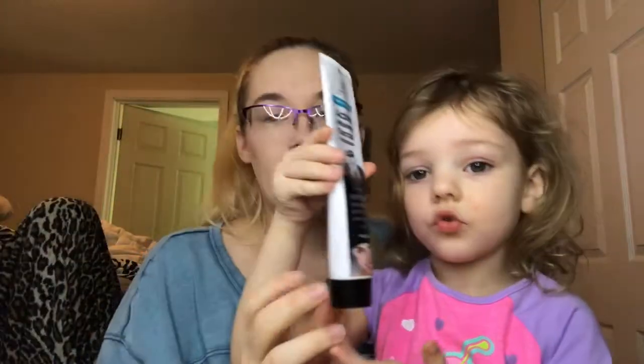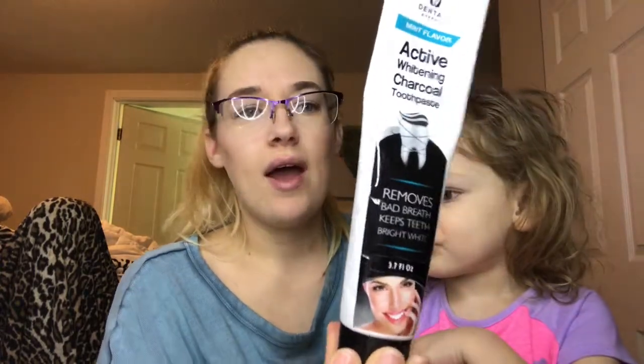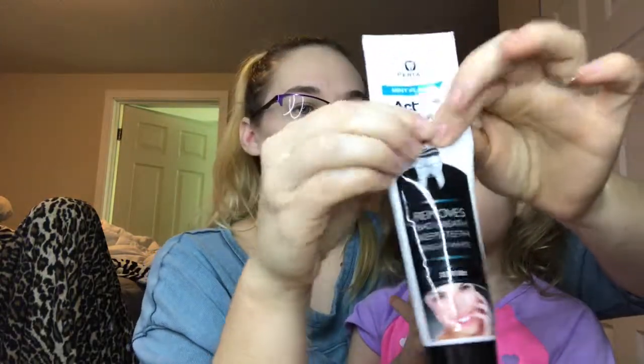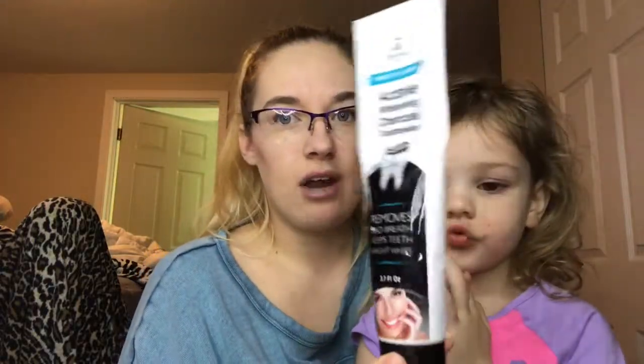W is an active whitening toothpaste. I believe my husband bought this — probably off Amazon — because he wanted to see if it works. It's been in our bathroom cupboard for a while and he's used a little less than half of it. I just want to get this used up and out of our space because there's barely any room in our bathroom anymore.